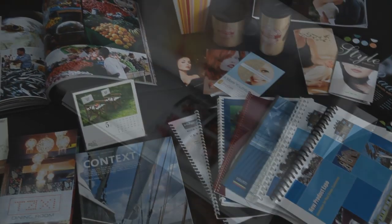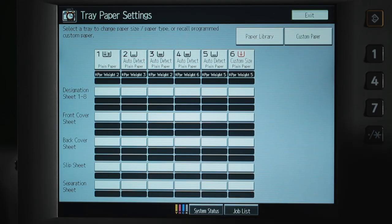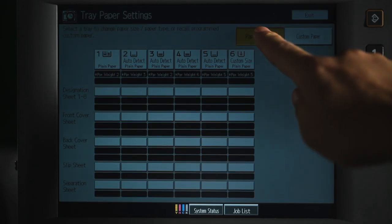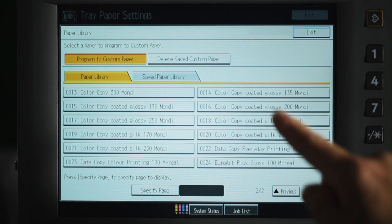Outstanding media versatility, enabling the reliable use of a wide range of media types. The paper library function enables you to customize a host of system settings for all the stock in your customer library to ensure maximum performance.